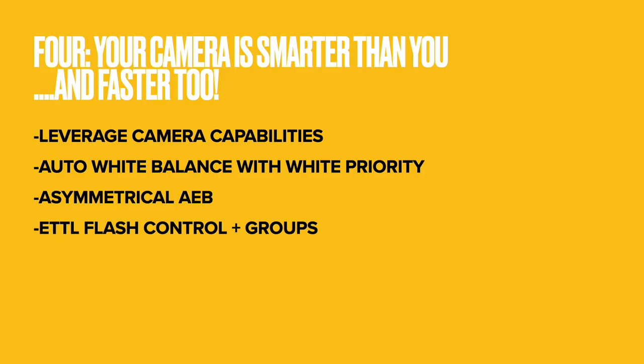Number four — probably equally controversial — is that your camera is smarter than you, and a little bit faster sometimes too. We pay for high-level professional equipment but sometimes fall back on simple, rudimentary methods. For example, I use auto white balance. My Canon camera has an auto white balance with white priority: when it finds white in a scene, it tries to render it as white instead of letting too much ambient color fall on it — which helps avoid unwanted tungsten color casts in real estate photography.